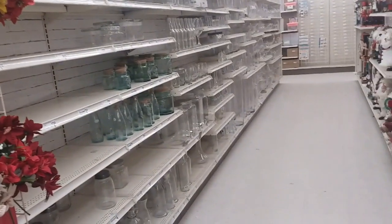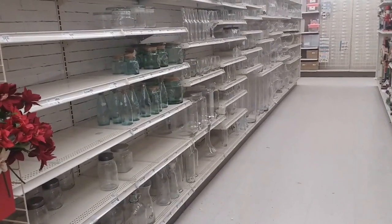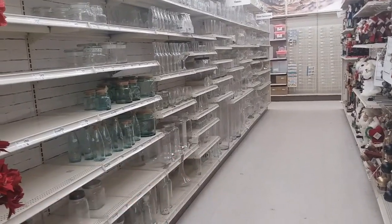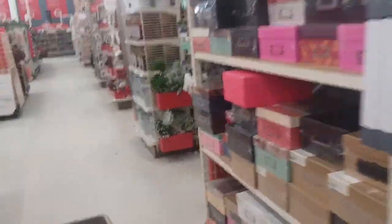Oh, here's all the big jars down in there. I like those jars — they have the spout on them for lemonade and other stuff. I like that.